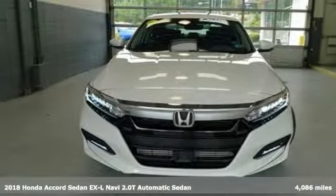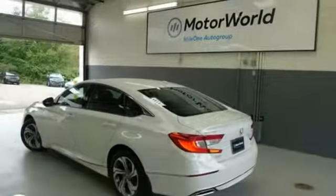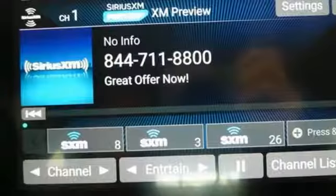It comes with all the amenities you need: external memory control, power heated mirrors, front heated leather bucket seats, and an auto dimming rear view mirror.